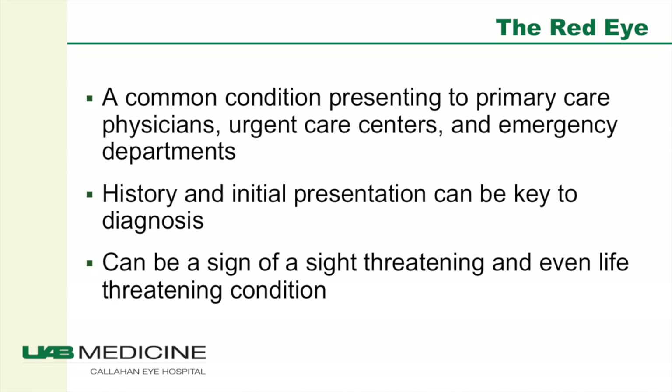Red eye is a common condition presenting to primary care doctors, urgent care centers, and emergency departments. The history and initial presentation are often the key to diagnosis, but a careful ophthalmologic exam can be extremely helpful as well. The red eye can be a sign of a sight-threatening condition or even a life-threatening condition.